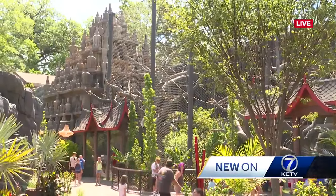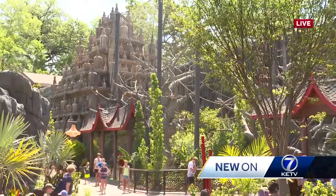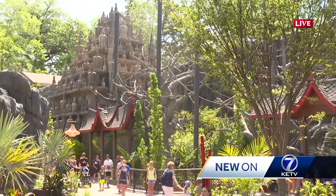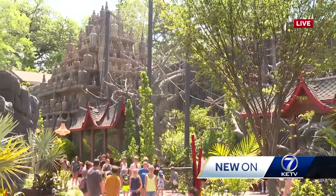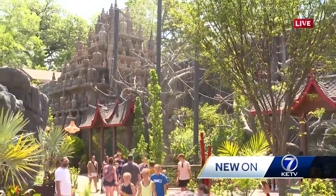Also out here, if you've heard them hooting and hollering, are the Siamangs. They are not a monkey, but they are a gibbon native to Southeast Asia. You'll hear them really from any part of the zoo, but they've had enough of the heat out here and have been seeing a lot of people.